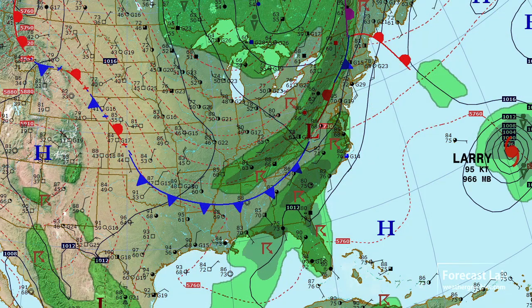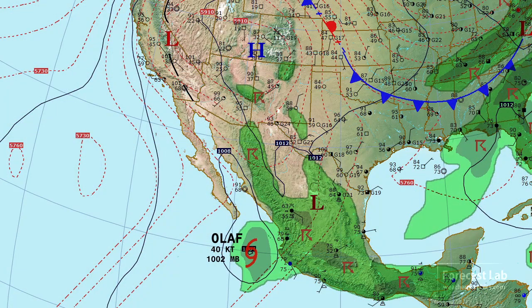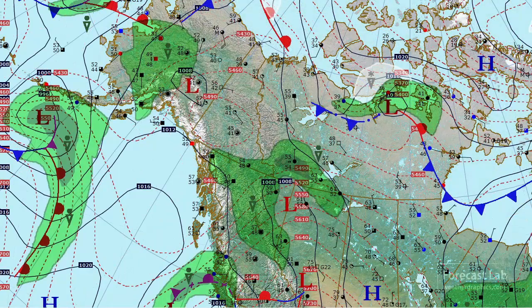Taking a look off the east coast, we've got Hurricane Larry at 95 knots, slowly weakening as it moves to the north. Off the coast of western Mexico we've got Tropical Storm Olaf, only 40 knots. Last week we had Nora coming up through the Gulf of California and up to Arizona; this one has taken a track a little bit further to the northwest. Checking in on the Pacific, Alaska is still between systems.